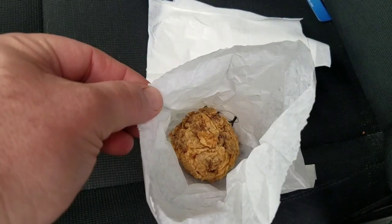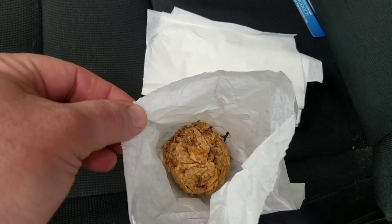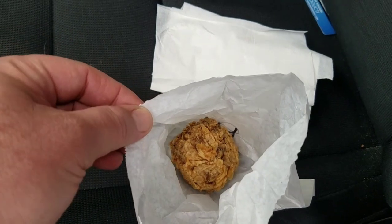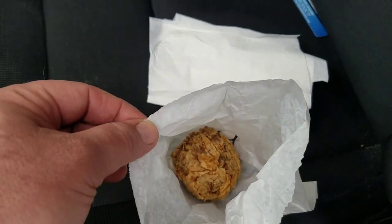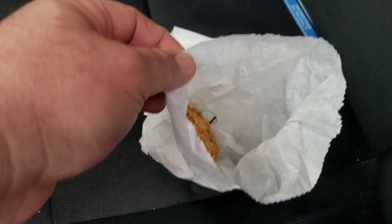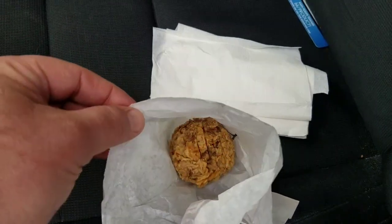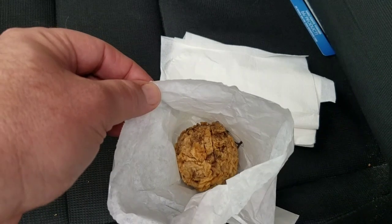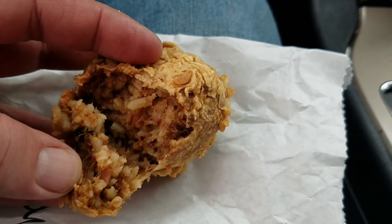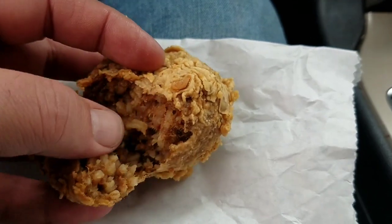Today we're gonna show you a boudin ball — here's what they look like. There we go, in all its glory: the boudin ball. I'll show you what they look like when I bite into it. They're a dollar ninety-nine each — that's a pretty damn good deal. That's a nice little snack here in deep-fried paradise.